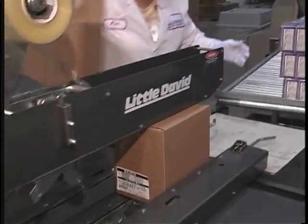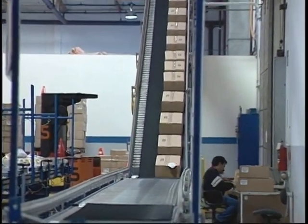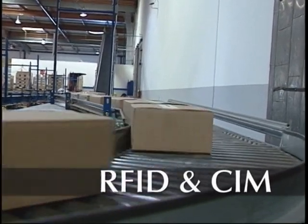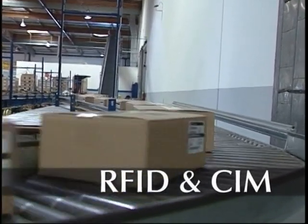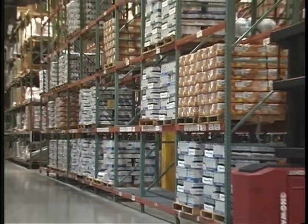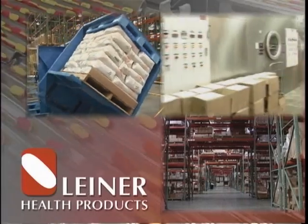Once your product is packaged, it is time to meet the logistics department. Liner has invested in advanced product tracking systems enabling us to track your product from our dock to its final destination. Liner Health Products is the right company to help you grow today and into tomorrow.